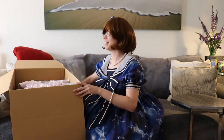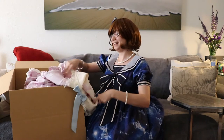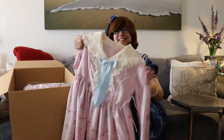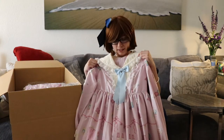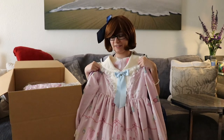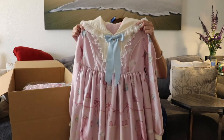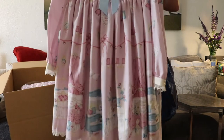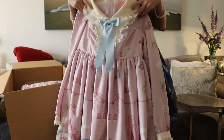One of these is open because I tried it on, and I apologize but I didn't put it back in the bag. We'll start with that — I needed this. This is a dream dress. Now that I have it on... I don't remember what it's called. Daydream Bed — the OP in pink by Angelic Pretty. And I absolutely love this dress. I especially love the OP cut of it. I think it looks very nice.